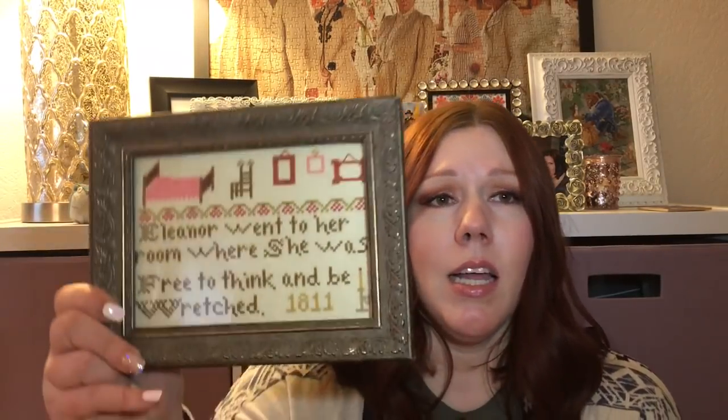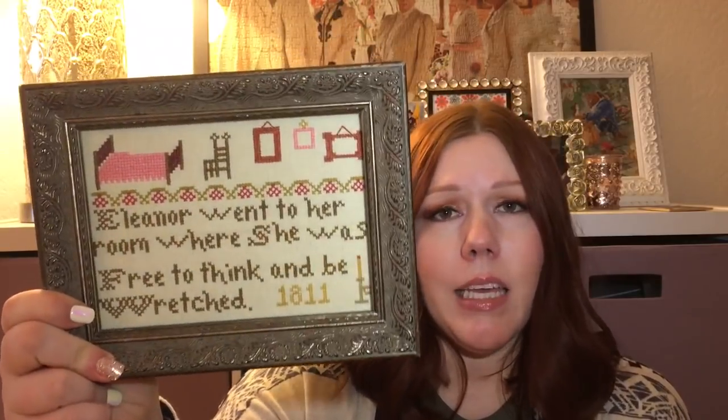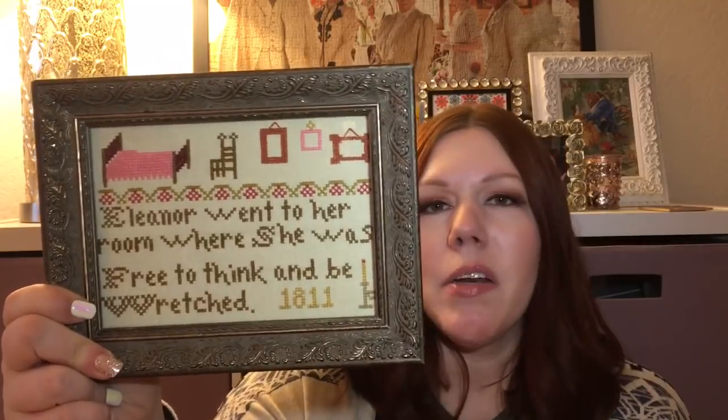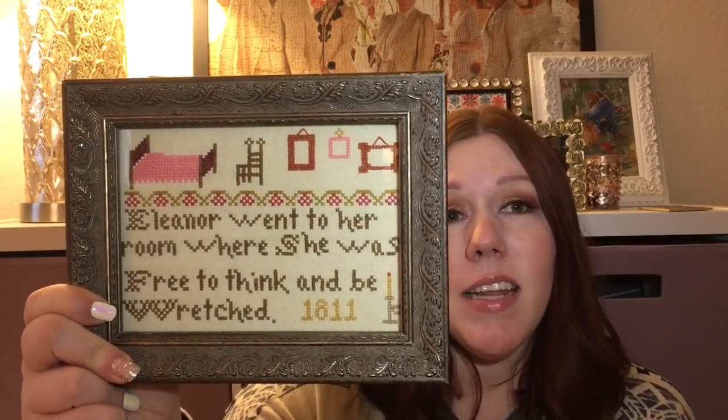I'm going to probably put it up on the shelf for a couple of days, kind of live with it, and then decide if I want to redo it. I'm not super sentimentally attached to this piece — it was like a two-day stitch and it's cute, I like it — but I don't know if I want to take a lot of time to try to reframe it. So I might just leave it like this.